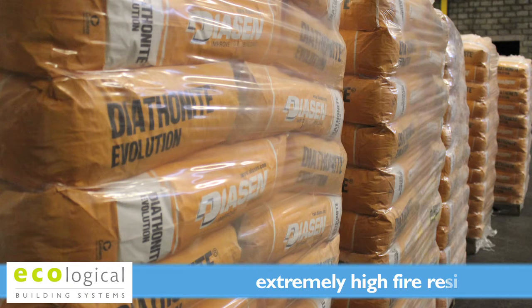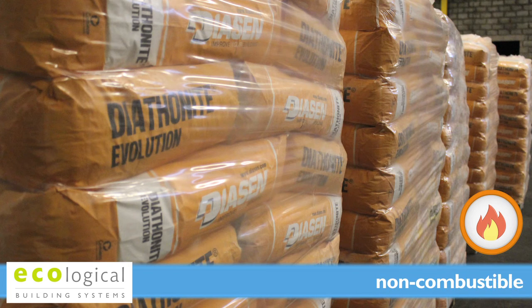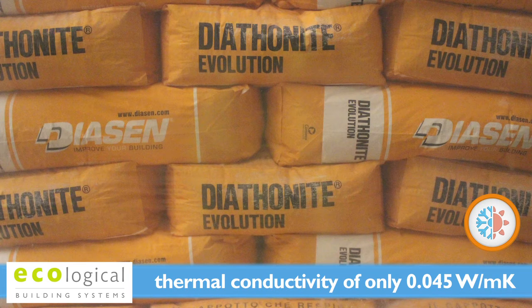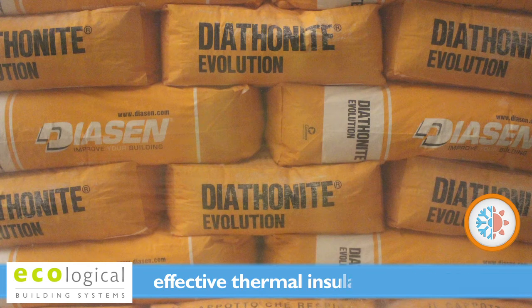Diathanite Evolution has an extremely high fire resistance — Euroclass A1 — is non-combustible and does not emit smoke. Primary properties include thermal insulation, with a thermal conductivity of only 0.045 watts per metre Kelvin, and also high thermal mass, providing effective thermal insulation all year round.